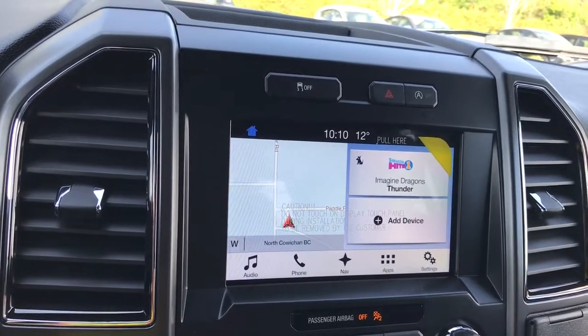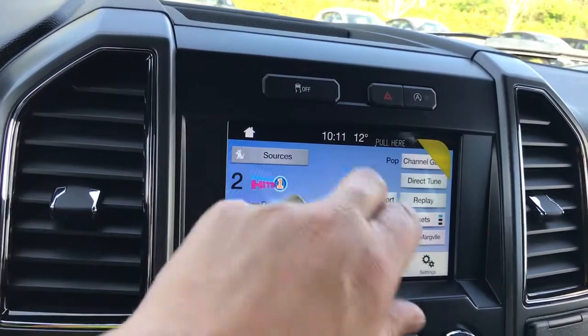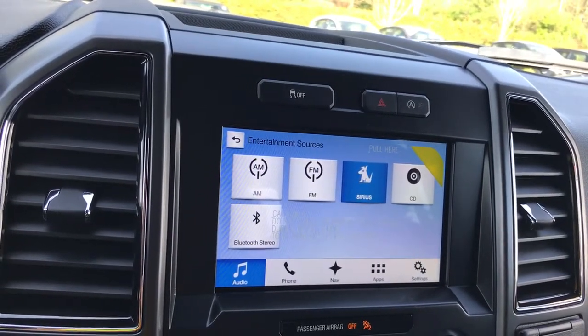You're seeing a display screen with the map, and it's also where you're going to see your backup camera view when you put your vehicle in reverse. I can touch on the audio, go into sources — you have AM, FM, Sirius satellite radio, CD, and Bluetooth stereo.